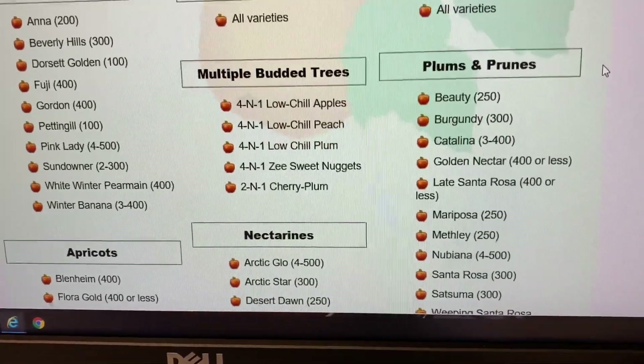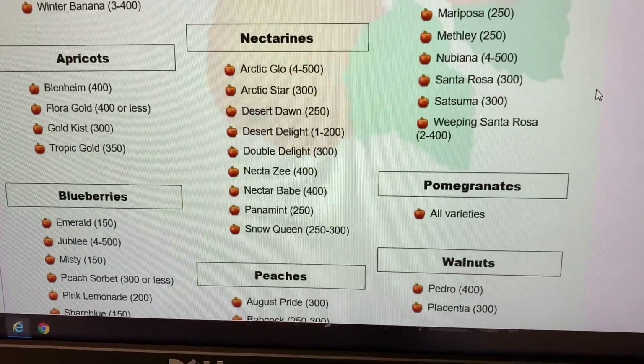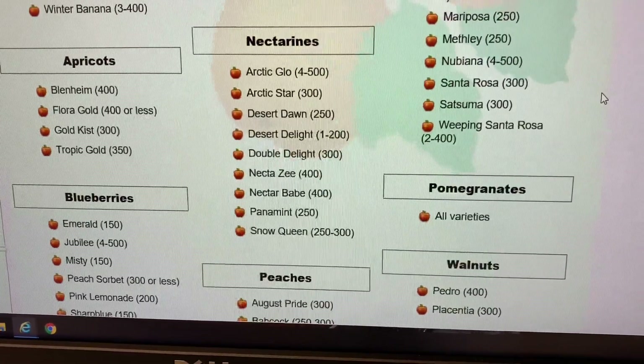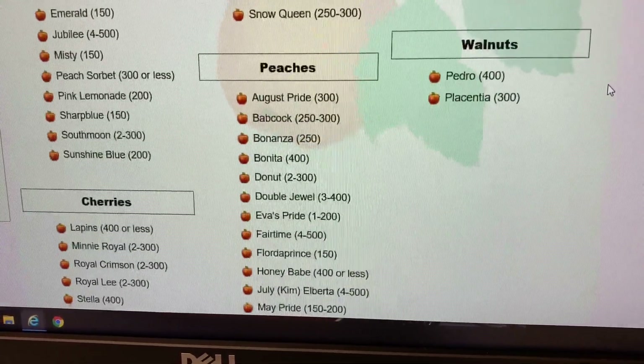Looks like nectarines are pretty high chill. I can't see the one I've got, so I could have some problems getting nectarines to fruit.